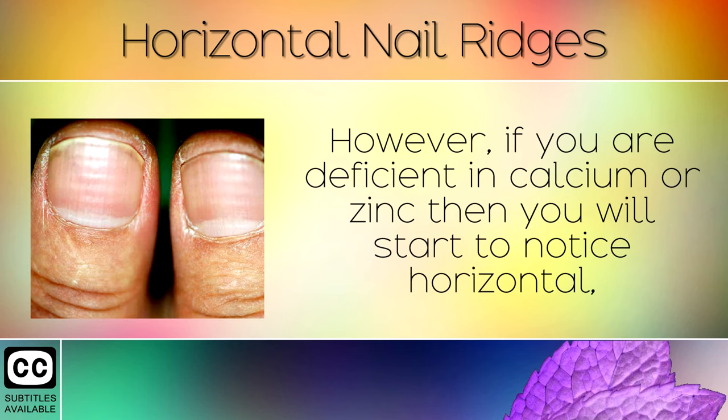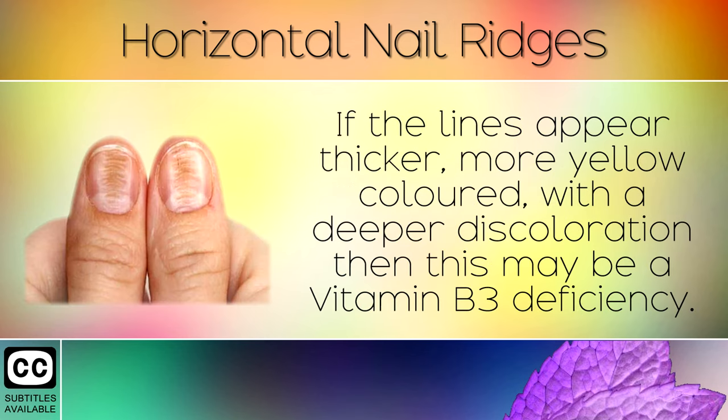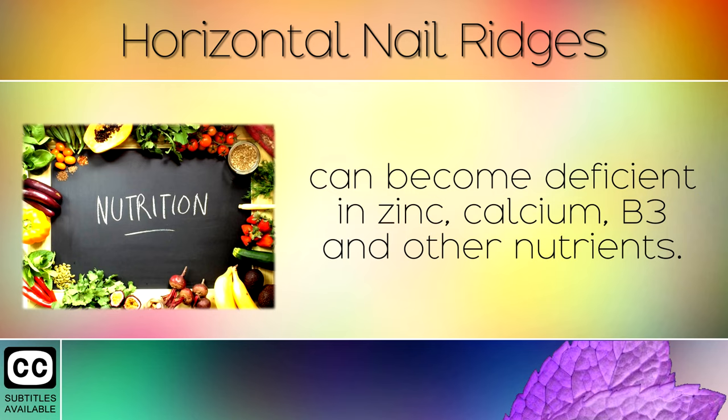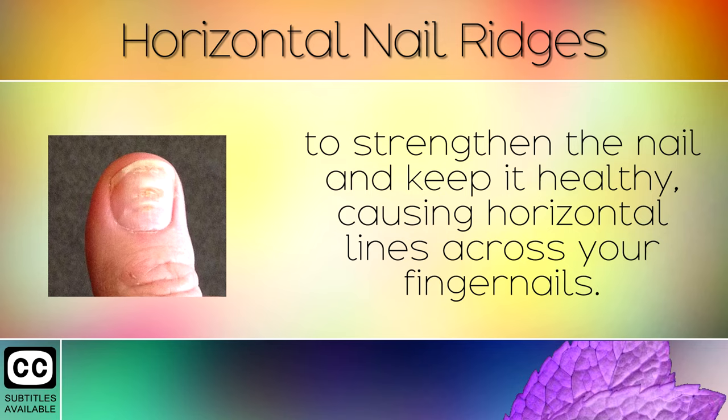However, if you are deficient in calcium or zinc, you will start to notice horizontal thin white lines that run across your nails from left to right. If the lines appear thicker, more yellow coloured, with a deeper discolouration, then this may be a Vitamin B3 deficiency. These nail signs are telling you that your nervous system has become overburdened. When we are stressed or eat too many refined foods, our bodies can become deficient in zinc, calcium, B3 and other nutrients. This leads to weakness in the nail because there aren't enough nutrients to strengthen it and keep it healthy, causing horizontal lines across your fingernails.